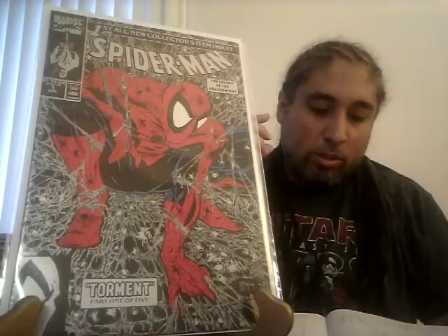Spawn number nine, first appearance of Angela: CGC 9.6 sold for $35 — not bad. Spider-Man number one, the gold edition: CGC 9.8 sold for $87 and another 9.8 sold for $77 — just a $10 difference. The silver edition: three 9.8s sold between $51 and $54. Spider-Man number 13: CGC 9.8 sold for $59, which surprised me, though not completely — it's an awesome cover and he's in the black costume.